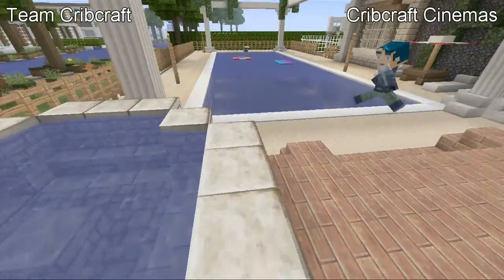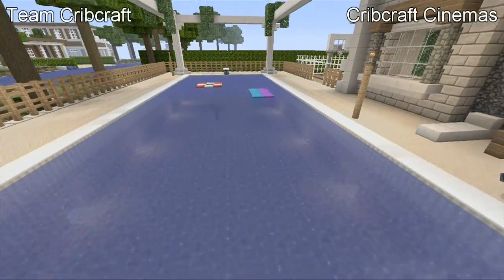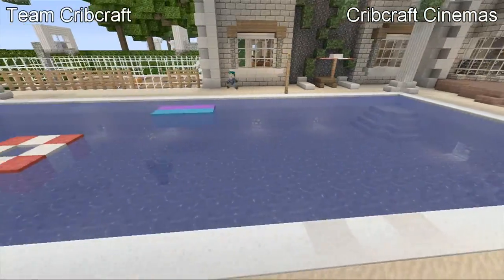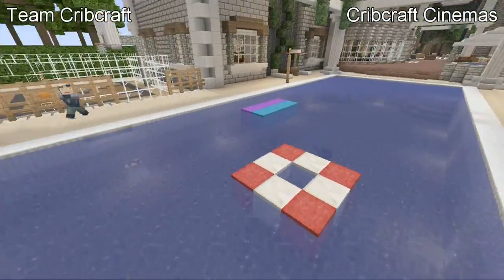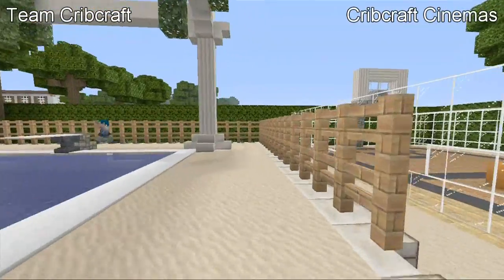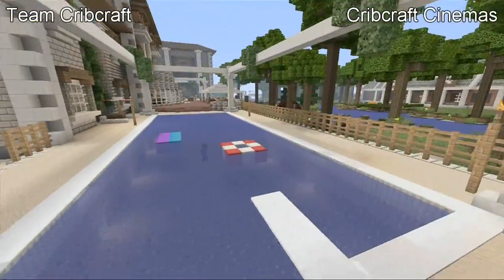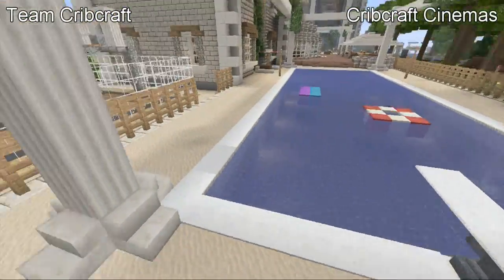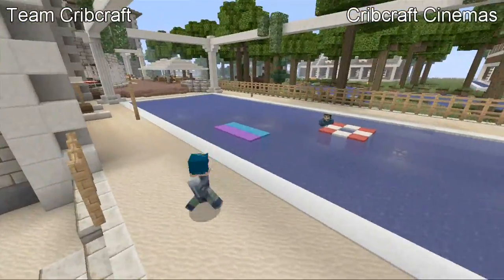Now let's check out the pool — nice big jacuzzi area. This is the pool area. Surprisingly, if you guys remember Eni's Lobby, the pool isn't as big as Eni's Lobby's pool. But it still is really nice — it's got those pillars going around it with leaves and stuff. There's a cool design with a nice diving board you can jump off, and some pool floaties in the middle. I really like how the pool came out — it's got pillar quartz going in there.